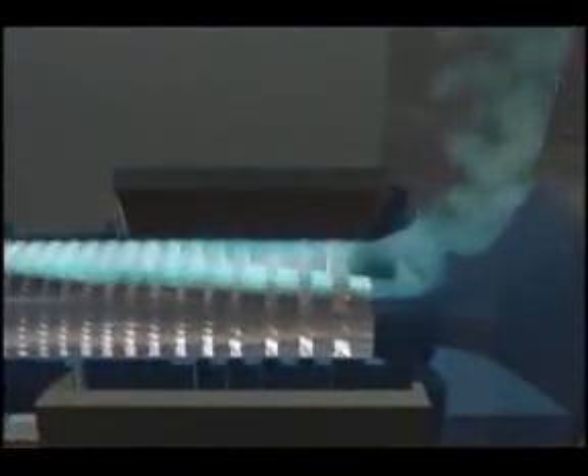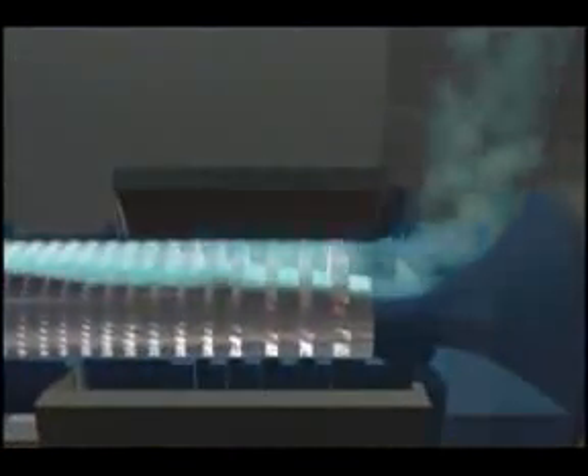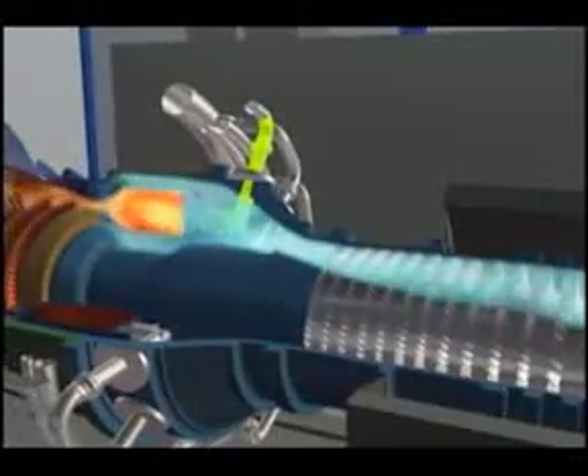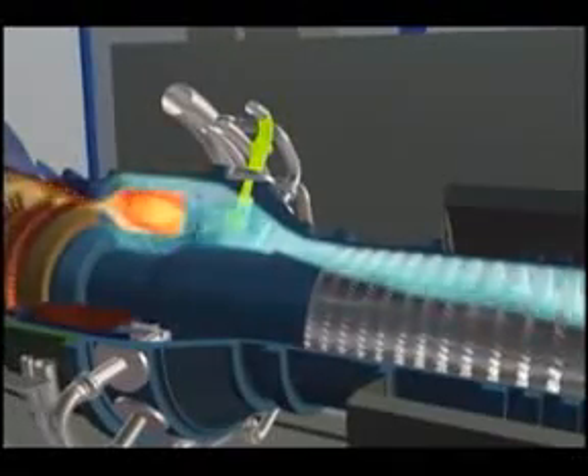Here's how a turbine works. Air is drawn into the engine and compressed as it travels through a series of rotating blades. The compressed air then passes into a combustion chamber where fuel is added, ignited, and burned, producing hot gas.